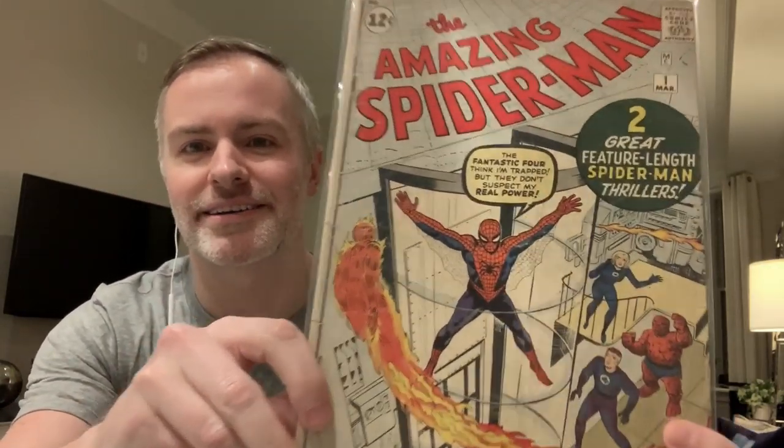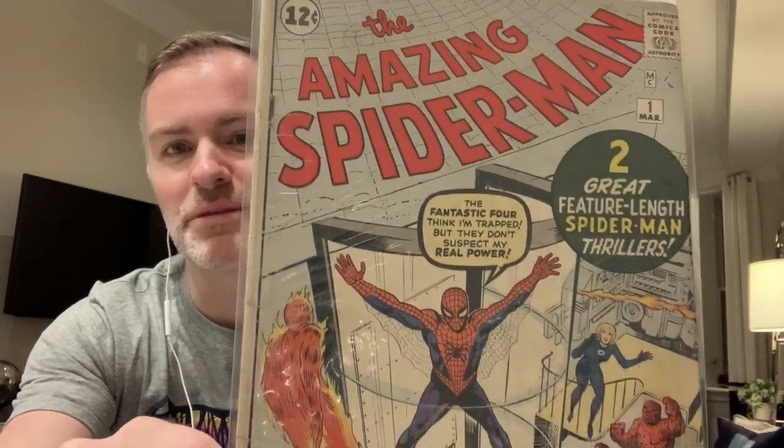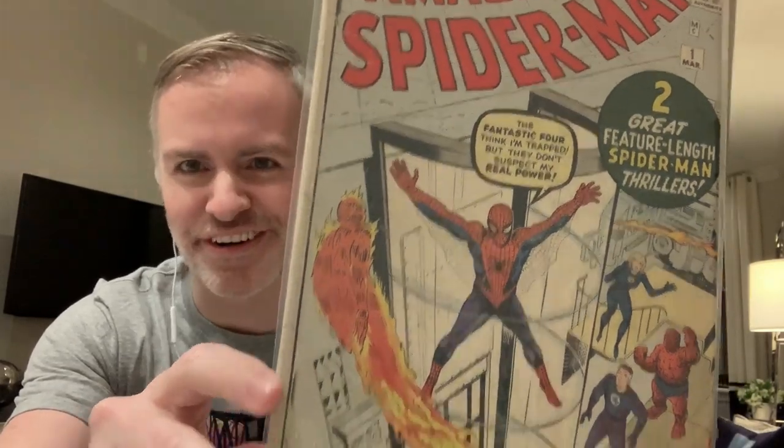I ran home today because yesterday one of my grail goals came true. Hashtag 2020 goals. I'll just show this book because it's effin' amazing. Number one — Amazing Spider-Man. A book that I never thought I would ever own.